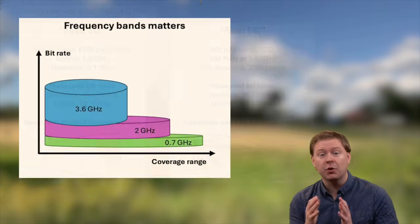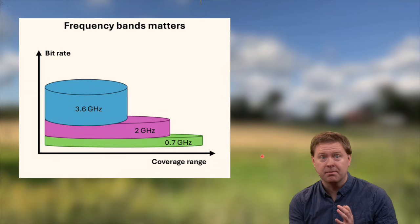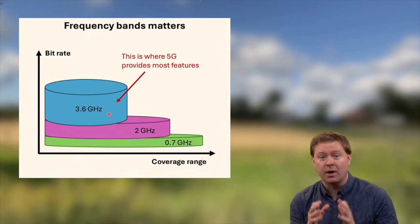The telecom operator has multiple frequency bands providing different balances between coverage range and capacity. At the bottom, the 4G band around 700 MHz has large coverage but relatively small capacity and bit rate. Then there's the band called 5G at around 2 GHz, providing larger capacity but slightly shorter range. And then there's the 5G Plus band around 3.6 GHz, with vastly higher bit rate and capacity. It is in this new band where we can run massive MIMO and get all the features that 5G is claimed to provide — though the operator is already using 5G in the 2 GHz band and will soon use it at lower frequencies too.